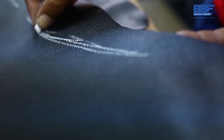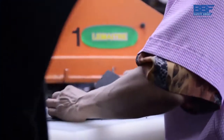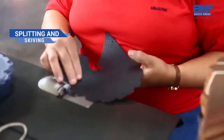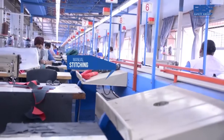Our expertise and experience in manufacturing world-class safety footwear means that nothing is left to chance. Leather clicking, in which the upper part of the shoe is created, is a skilled and exacting process. Our manufacturing process is a combination of the latest technology available and traditional skilled hand crafting.